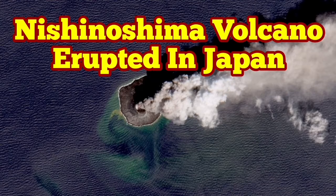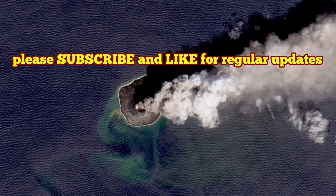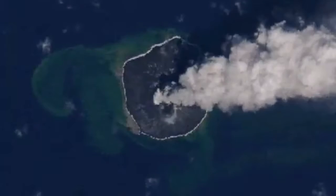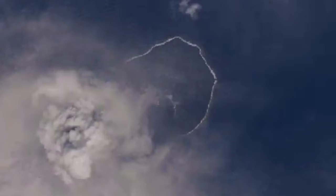Nishinoshima volcano has erupted in Japan. This is not exactly in mainland Japan — it's in one of the islands, part of the island arcs leading to the Japanese archipelago. This is a small island, and as you can see, it has erupted.